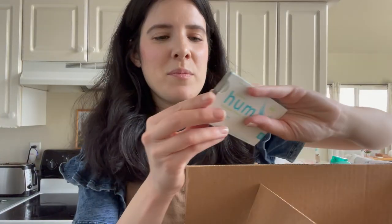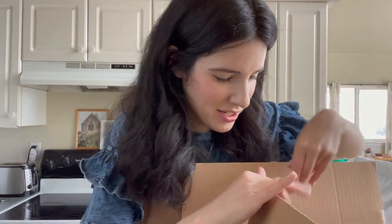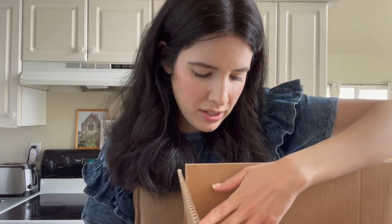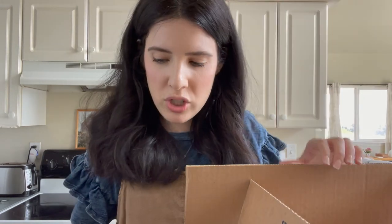Next thing — I got some stevia gum. I tried this. It's good. It's pretty zingy at first, and some canned coconut milk. I also got some organic cream cheese for Emma.